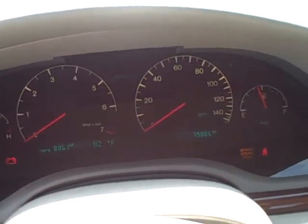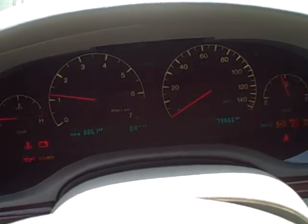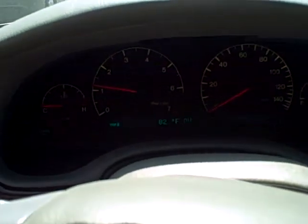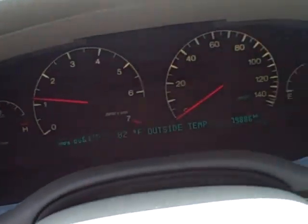The battery light and the check engine light are on just because I don't have the key turned all the way. I'll show you — there we go. As you can tell, no lights are on.